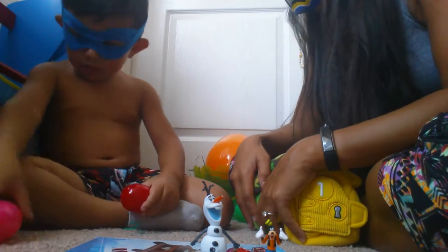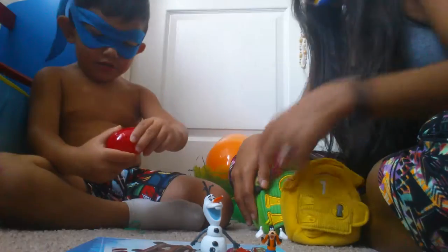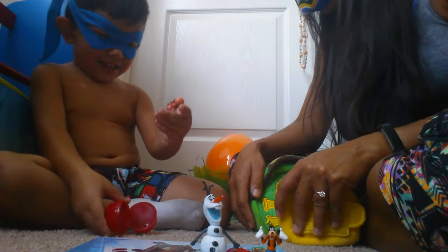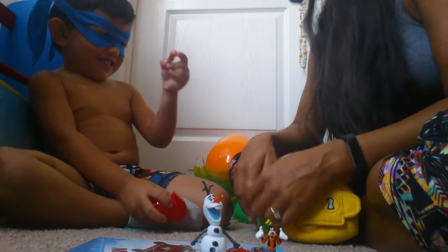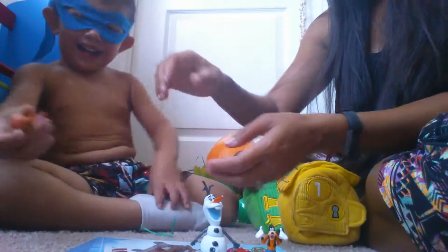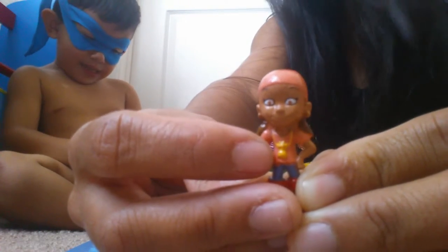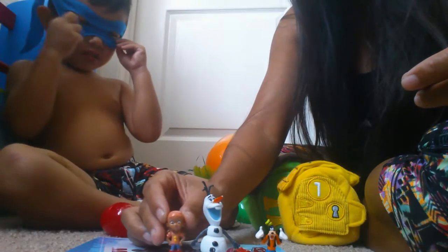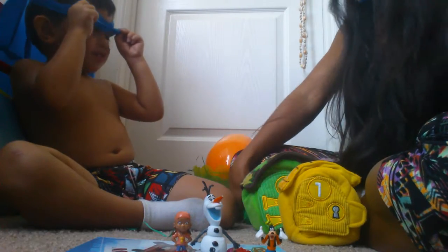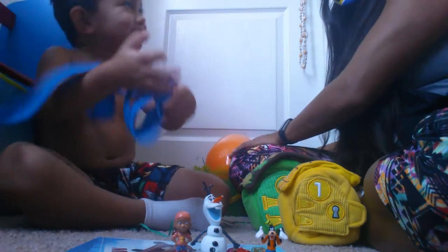What color egg next? The red egg — pop it open. Let's see what character's in that. That's not Jake. She can fly — she can do that because of what she's carrying right around her neck. Pixie dust! It's Izzy from the show Jake and the Neverland Pirates. Can I take my mask off? Sure.